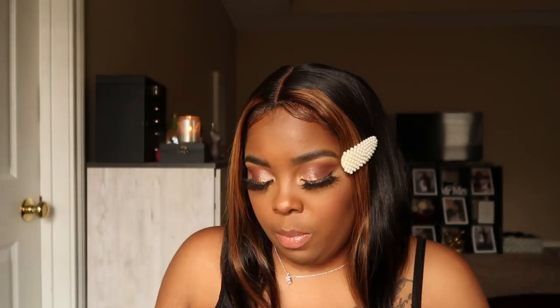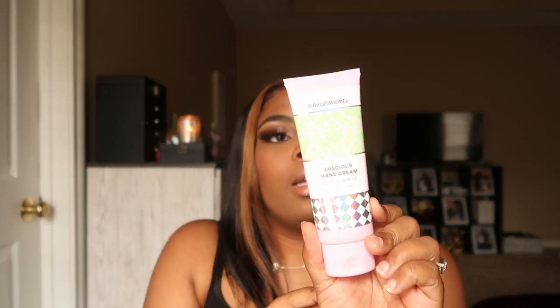The last product is the Luscious Hand Cream in Citrus Spritz by Refreshments — both the wipes and hand cream are by Refreshments. It's described as a luscious drink for thirsty hands, nourishing skin, nails, and cuticles, quick-absorbing, non-greasy, vegan, free of parabens and sulfates, and cruelty-free.